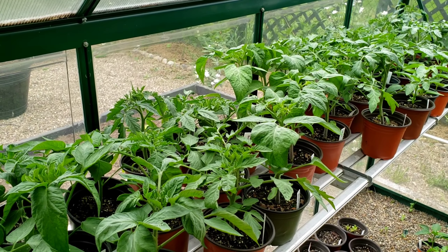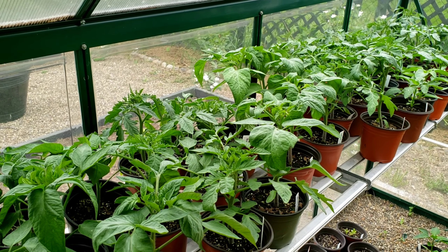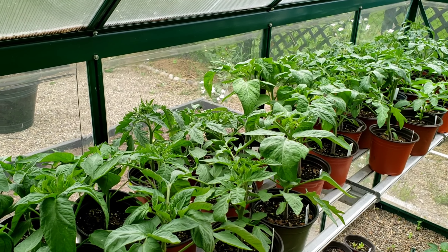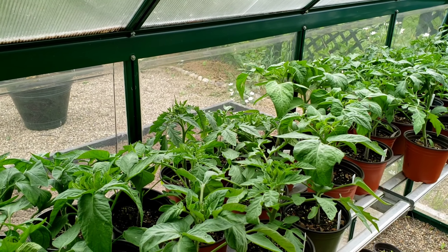Hello everyone and welcome back to Pepples Pottinger. Today is May 16th, 2021, and it's been a little while since I've done an update on the tomatoes and the Pottinger garden.